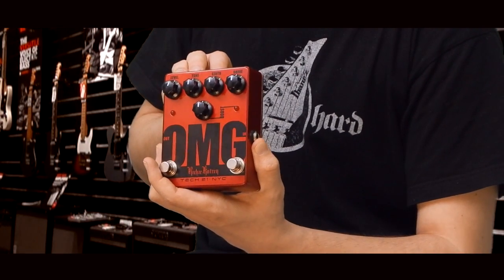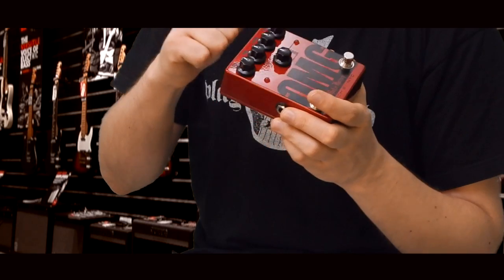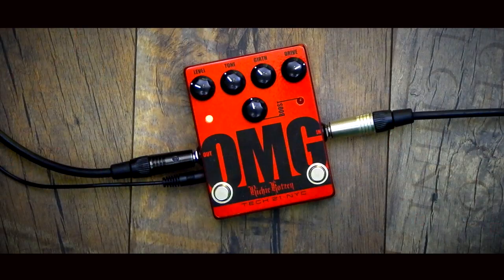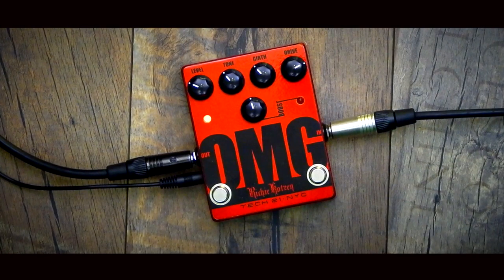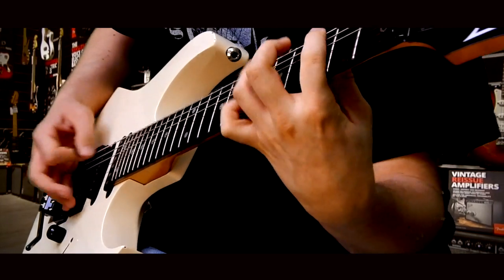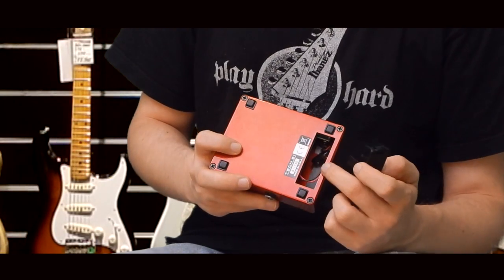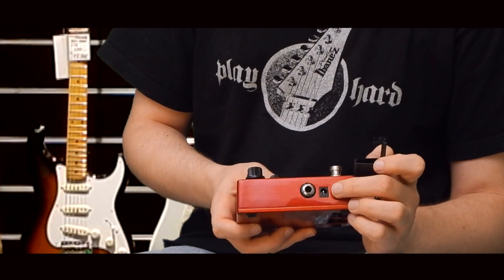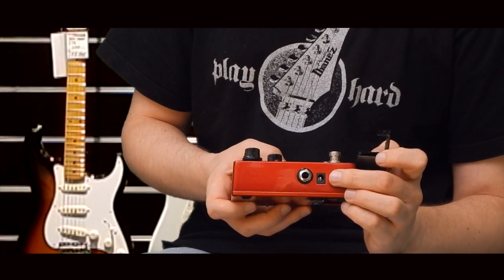Nem csak a színében emlékeztet, hanem az anyagára is utal. A tápellátásáról 9 voltos elemmel gondoskodhatunk, vagy opcionálisan megvásárolhatunk hozzá egy 9 voltos hálózati adaptert.